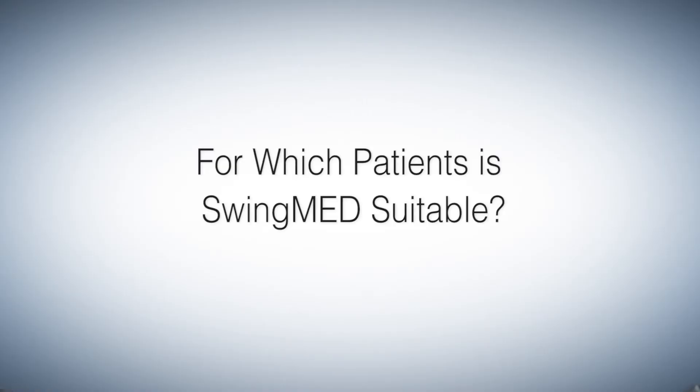Dr. Erich Murr, professor of physical medicine and rehabilitation and rheumatology at Innsbruck Medical University, knows how dynamic extension therapy works. This SwingMAT is particularly suitable for patients with degenerative changes of the spine, especially of the intervertebral discs and the small vertebral joints.